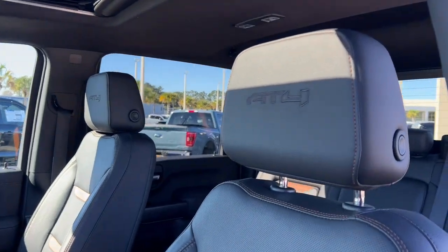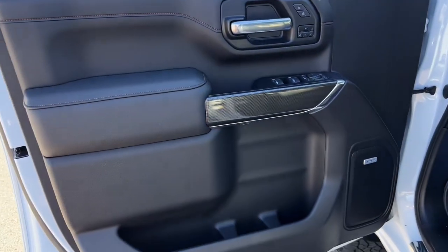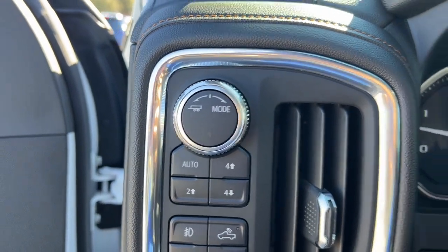Heated steering wheel. Head-up display. Heated and/or cooled front seats. Apple CarPlay and/or Android Auto. Wireless charging station. Pre-collision system. Lane departure warning. Navigation system. Sun and moonroof. Heated driver seat.